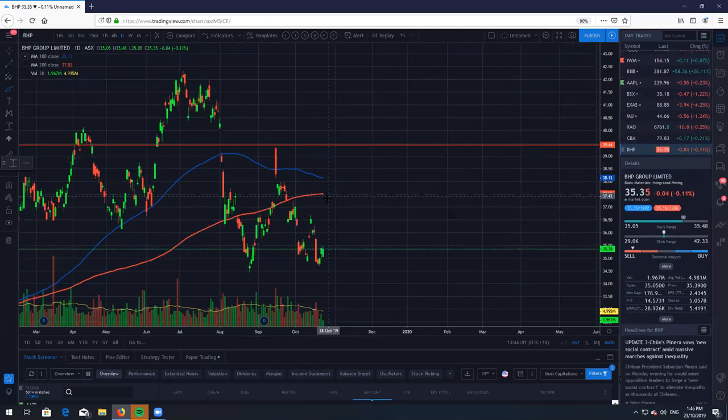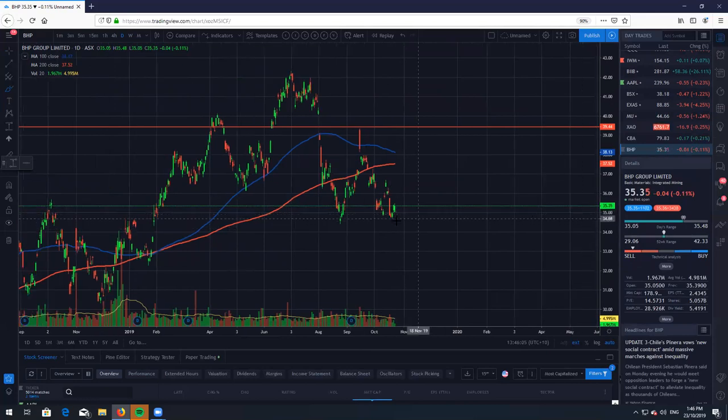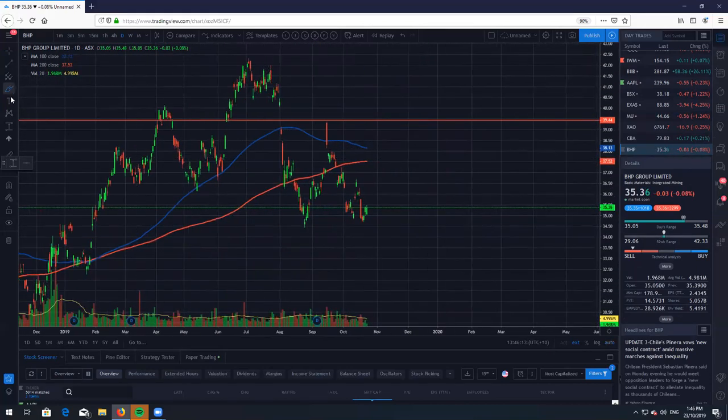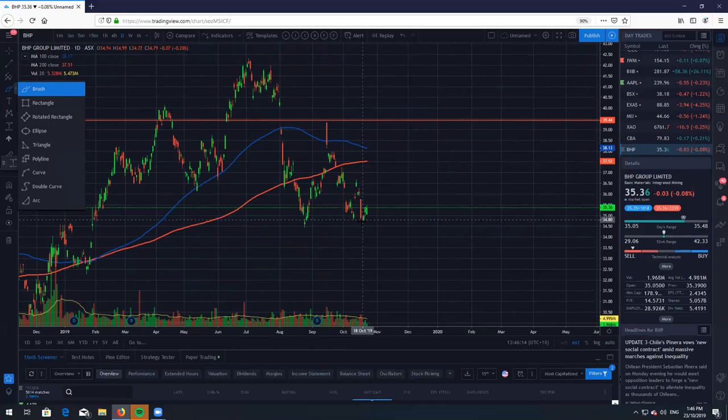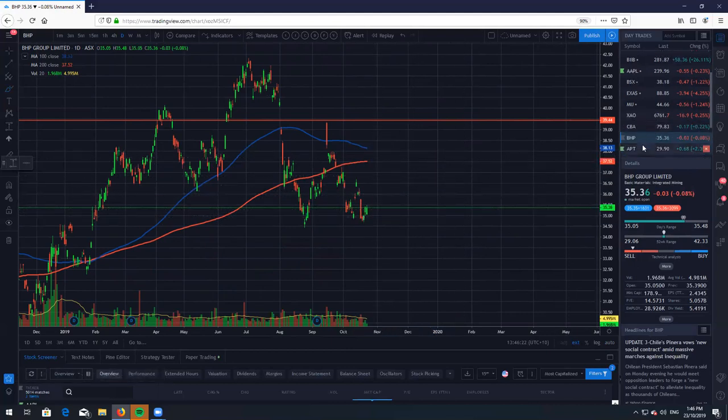BHP. We are at a buy low, sell high location right here. I did mention $35 was the level to buy — if you are in, well done. I'll probably expect us to just chop around here for another six months. Make sure you are locking in your gains — just buy low, sell high on this one. BHP — nothing to see here, just keep printing money.